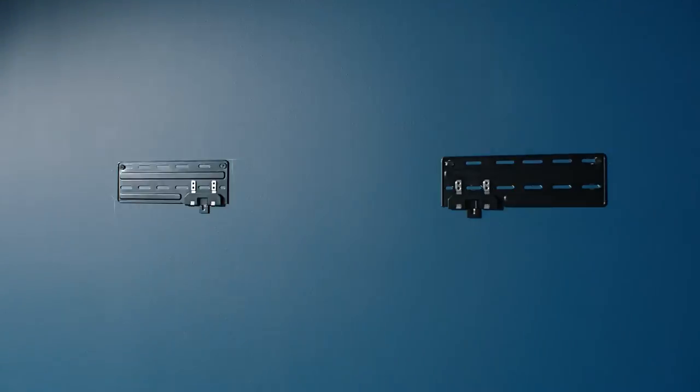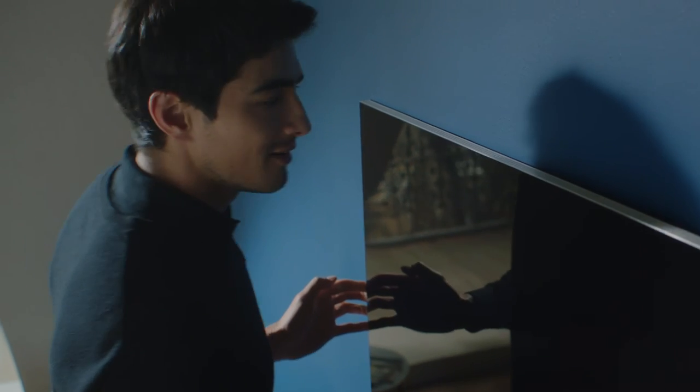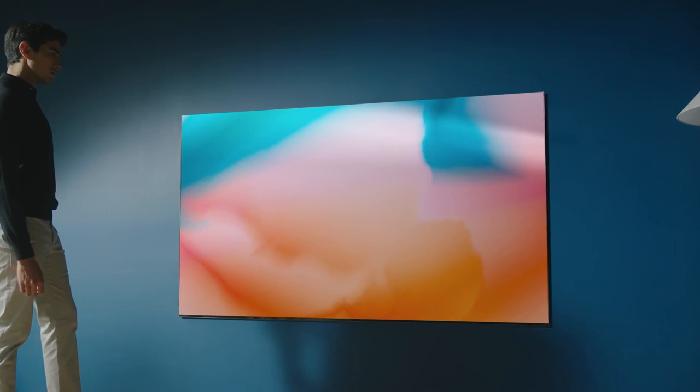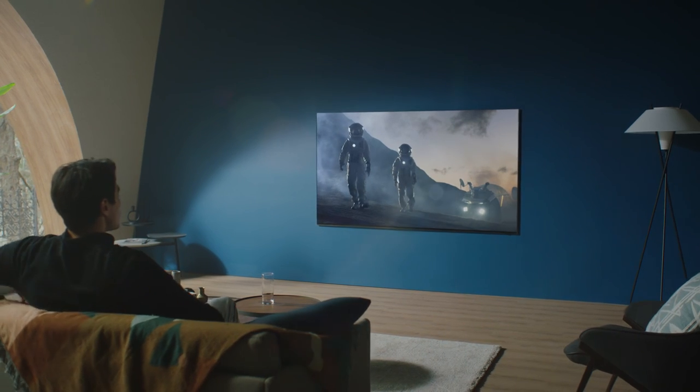The new Slim Fit Wall Mount. The screen lies so close to the wall, there's hardly enough room for a pen. There's no better way to showcase the ultra-thin Neo QLED 8K.